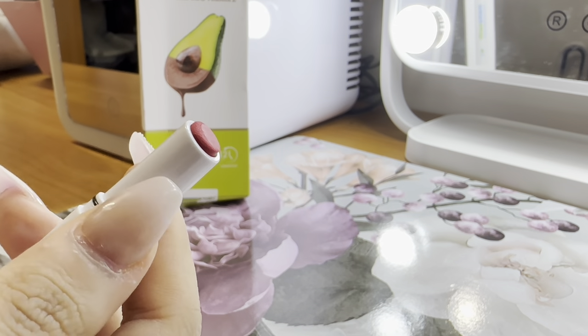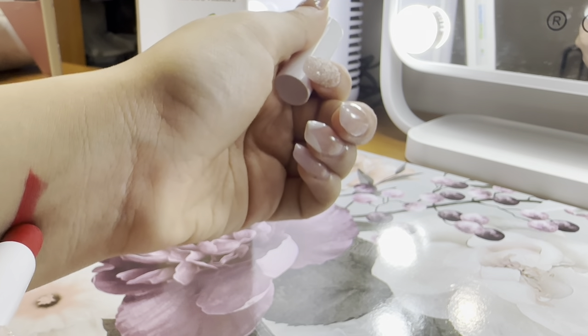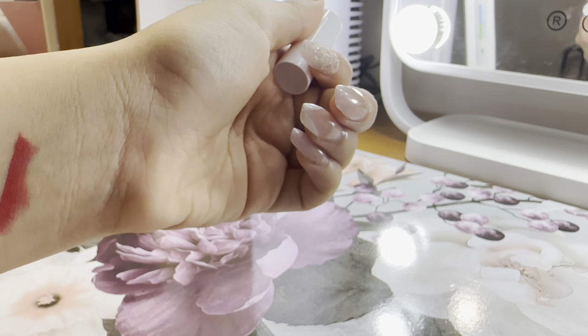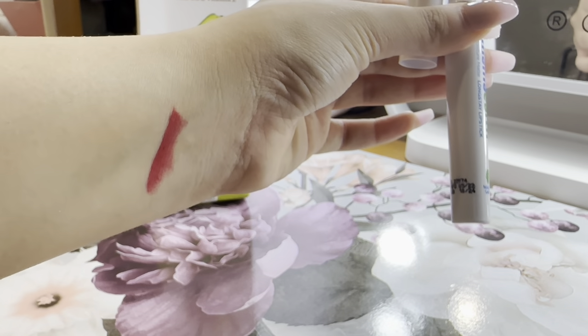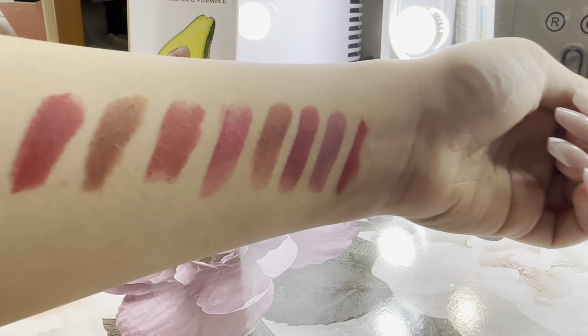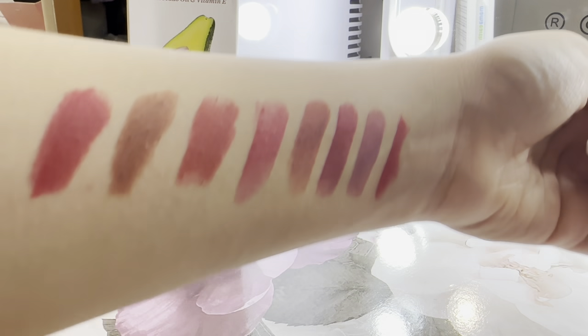Look how pretty it is! It opens like this — just look how smooth the stroke is. It's enriched with avocado and vitamin E, so it's going to be super good. I'm going to apply every shade and show you. These are some of the 13 shades available in the lipstick range — all of them are super pretty. I really love and trust this product. You can get it from Nykaa app, Nykaa website, Purple, Flipkart, Amazon, Mama Earth's app, and Mama Earth's website.